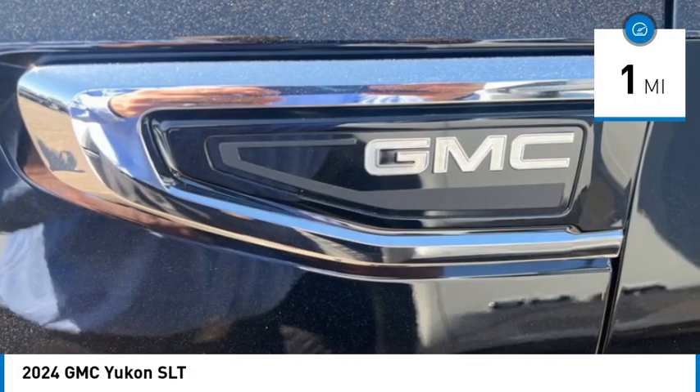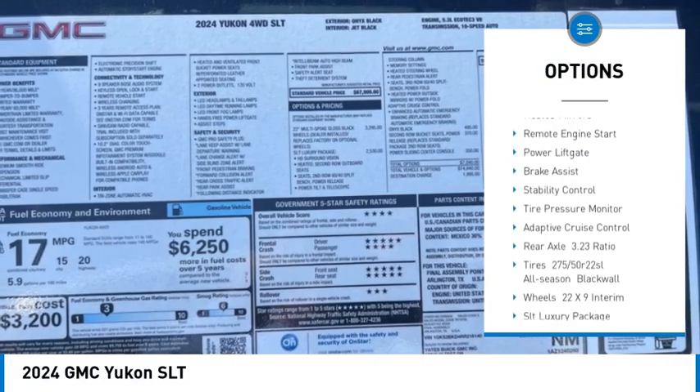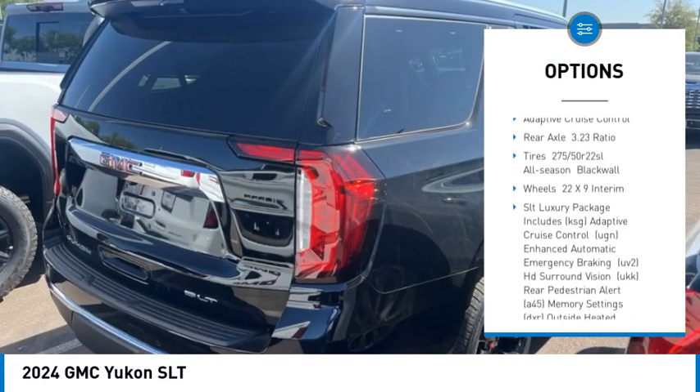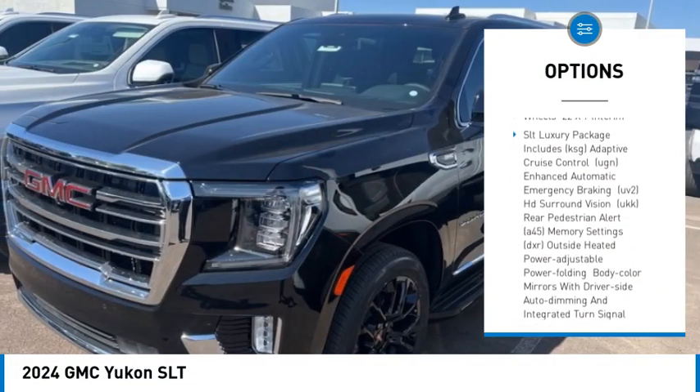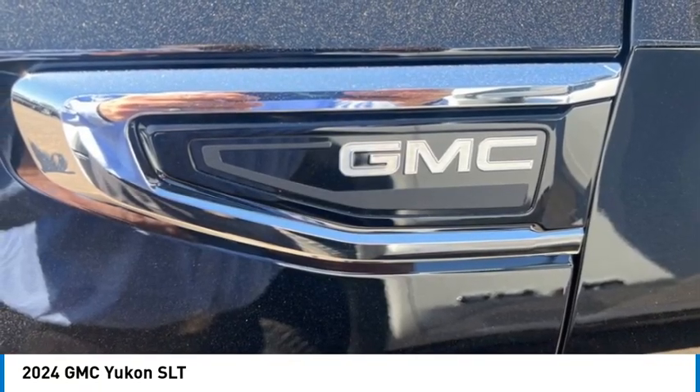Here are some of this vehicle's great options: rain sensing wipers, four-wheel drive, blind spot monitor, tow hitch, heated mirrors, remote engine start, power lift gate, brake assist, stability control, and tire pressure monitor.